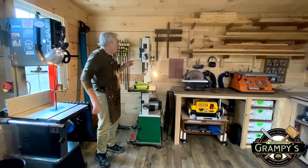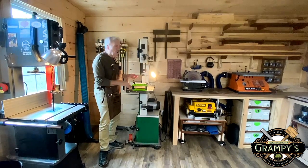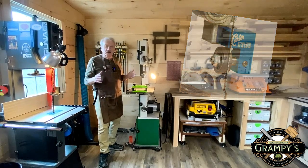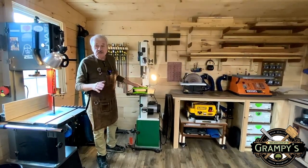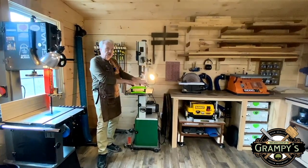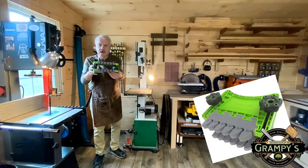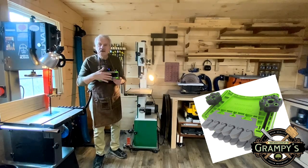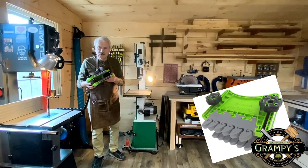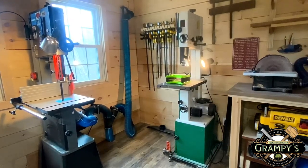Just to the left of my Laguna I have yet another bandsaw, this time a Rikon 623. This one is outfitted with a Carter stabilizer. I tend to use smaller blades — eighth inch and quarter inch — for more of the scroll-type work. It's been a real find, especially since I was lucky enough to pick it up at a garage sale. One of the things I use on it is a featherboard made by Bold Products — it's a double-height model, and it really helps hold taller wood in place and keep it in line much more than a single-level featherboard would.